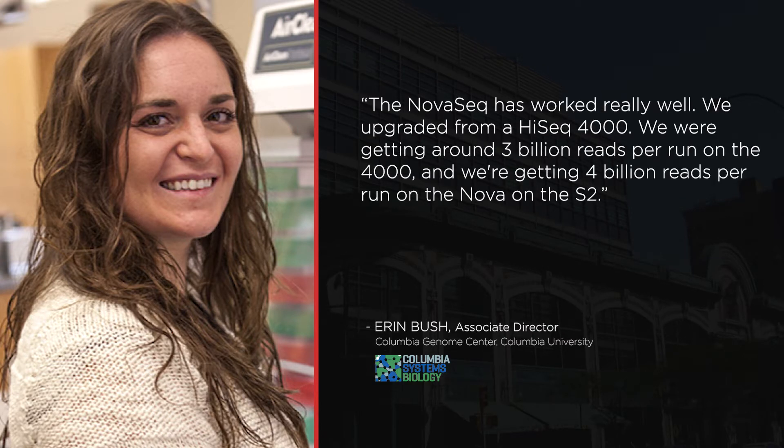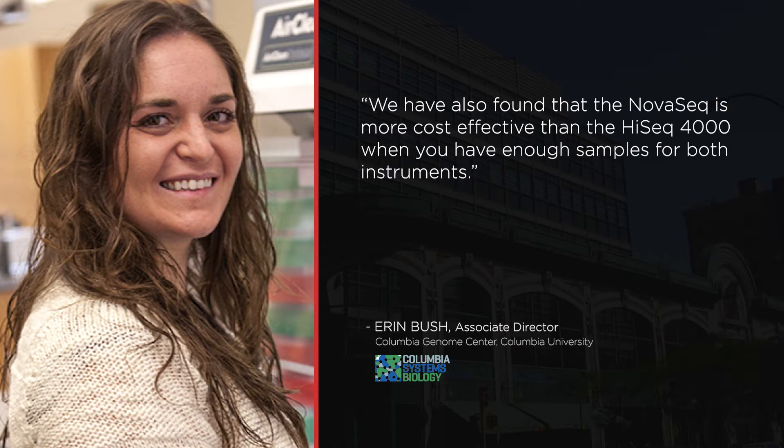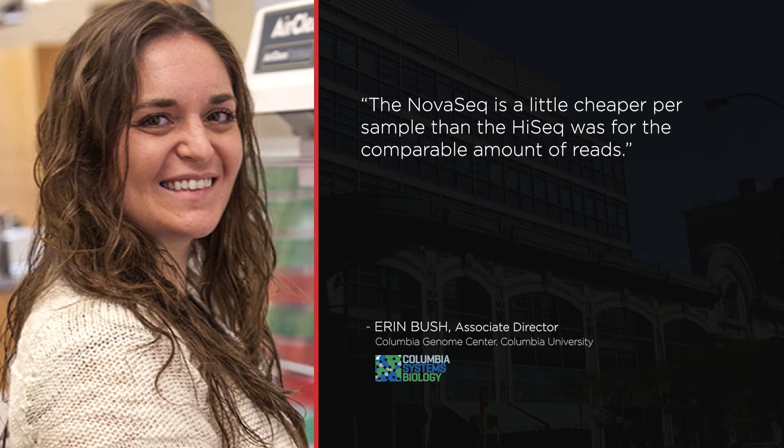We upgraded from a HiSeq 4000. We were getting around 3 billion reads per run on the 4000, and we're getting 4 billion reads per run on the NovaSeq S2. We have also found that the NovaSeq is more cost-effective than the HiSeq 4000 when you have enough samples for bulk instruments. The NovaSeq is a little cheaper per sample than the HiSeq was for a comparable amount of reads.